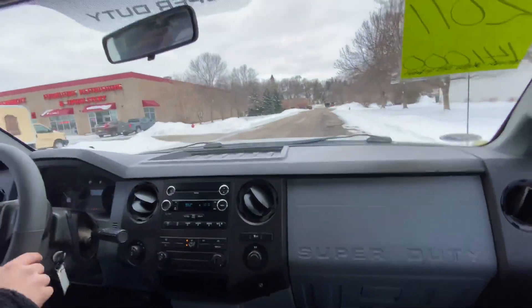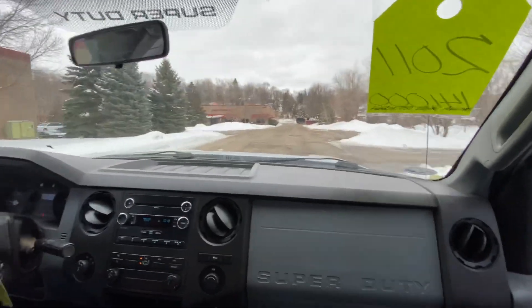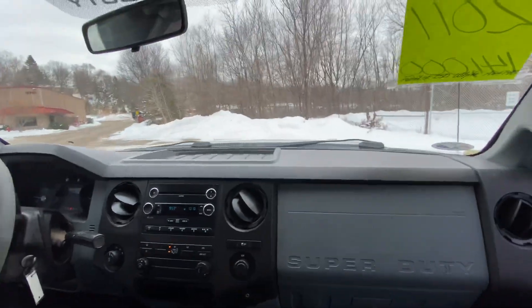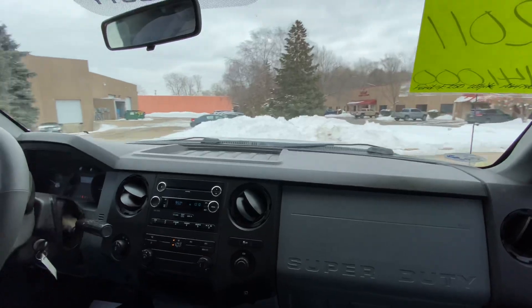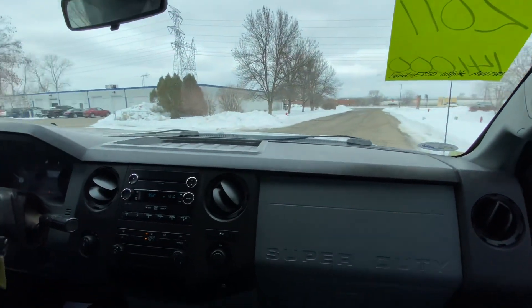We basically just want to show you guys what we have available — this one just came in, so we want to give you a sneak peek. Feel free to come in and check it out at your convenience. No clunks, nothing like that. I've got the wheel turned and it's not rubbing. Seems to be in really good shape.